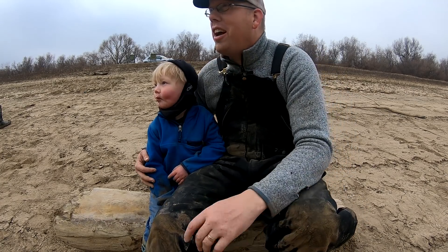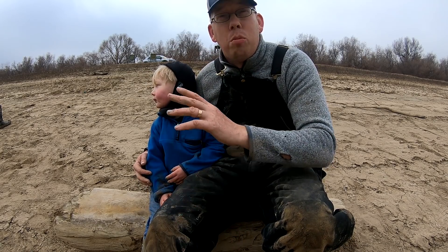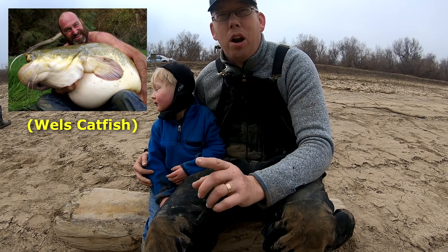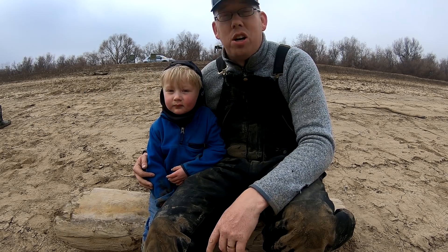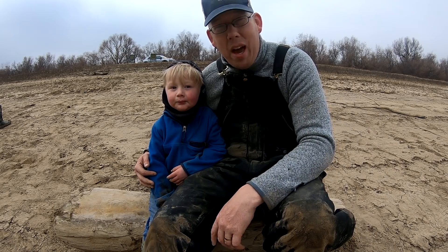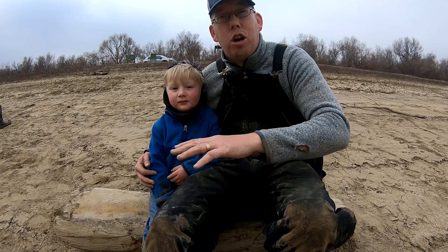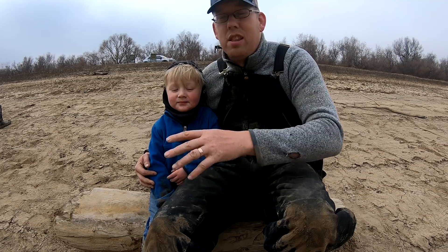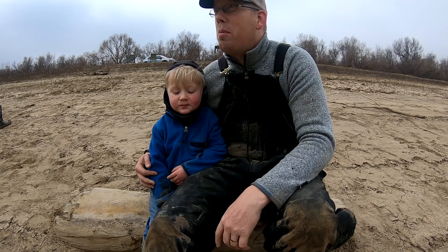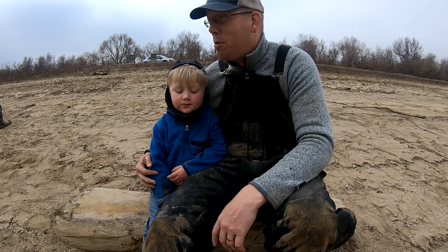We're here on the banks of the Ebro River, which is one of the most famous fishing rivers in Europe. It's home to massive catfish monsters — absolute monsters — but it's also less well known for its monster carp. This place is one of the best places in the world if you want to go and catch massive wild carp. There are pay lakes across Europe where people stock and breed carp to be huge, but if you want to catch wild fish, this is one of the best places to catch massive ones.